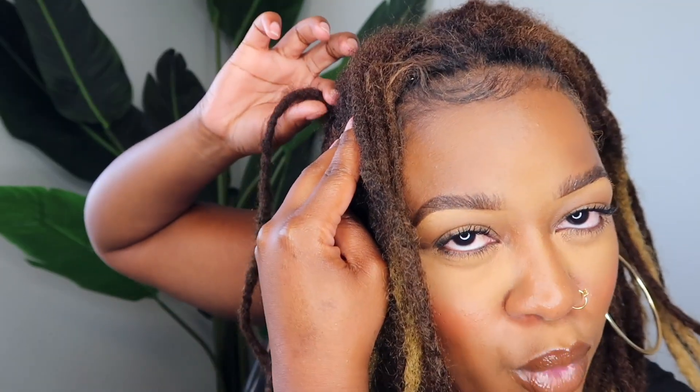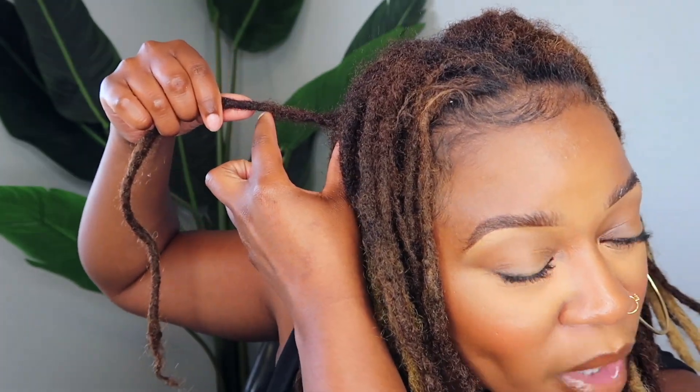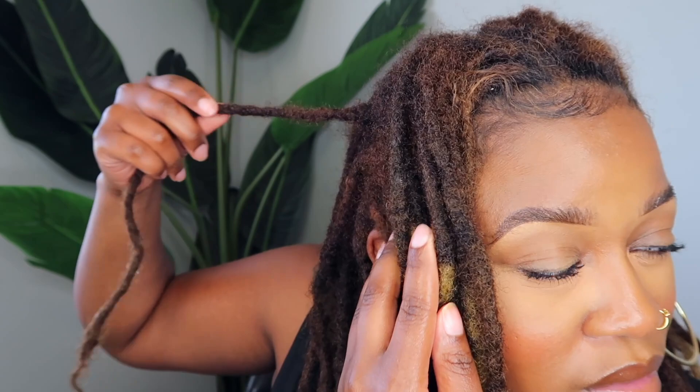I prefer fresh retwists — that's just my vibe. During those weeks in between retwists, especially after washing, I used to hate how my roots looked. However, I'm getting to a point where I'm becoming more comfortable with those in-between moments. It feels like my locks are locking closer to my roots now. It doesn't look freshly retwisted, but it's still neat enough.